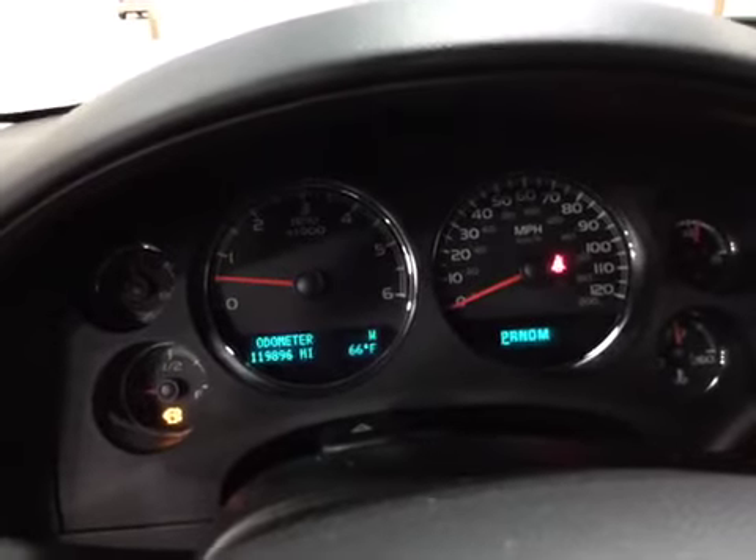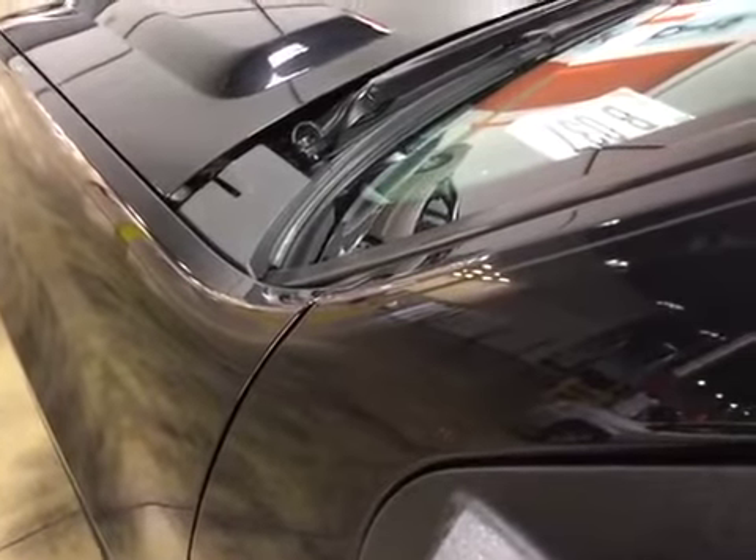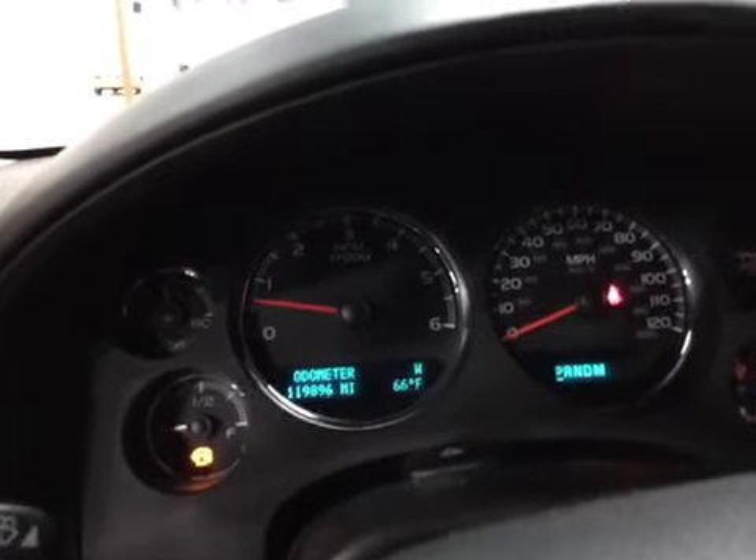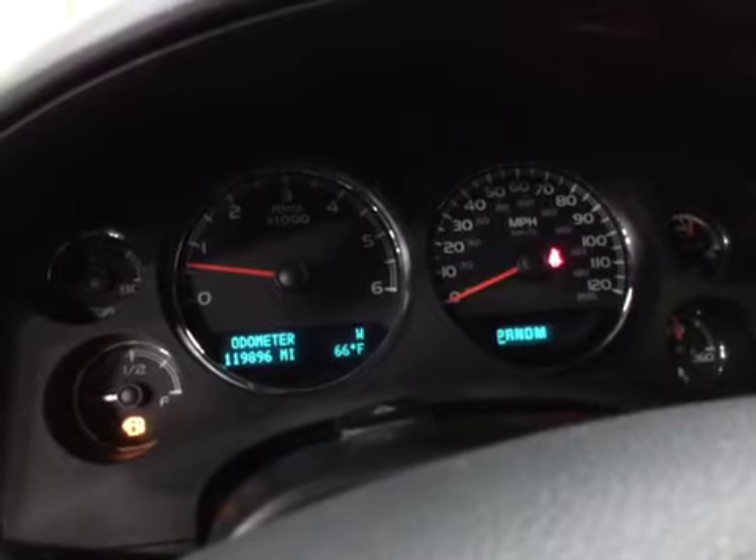Let's go ahead and listen to the engine. Please read the notes. Thank you and good luck bidding.